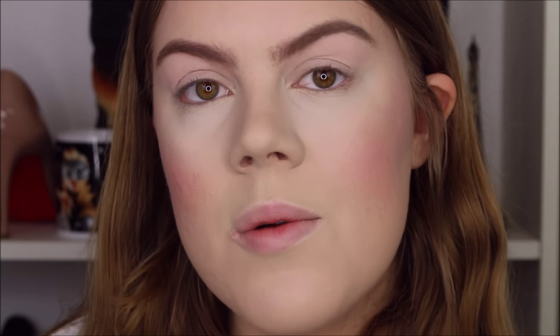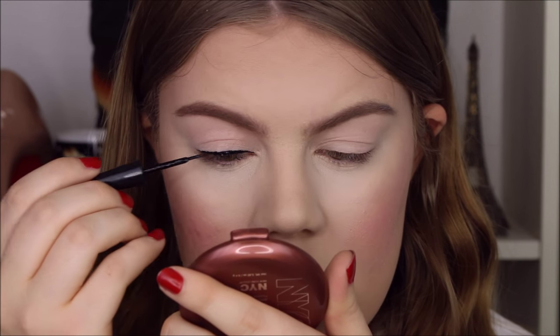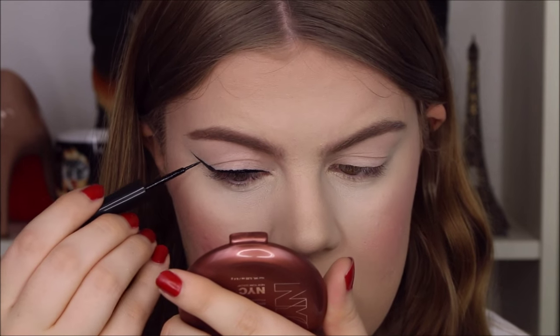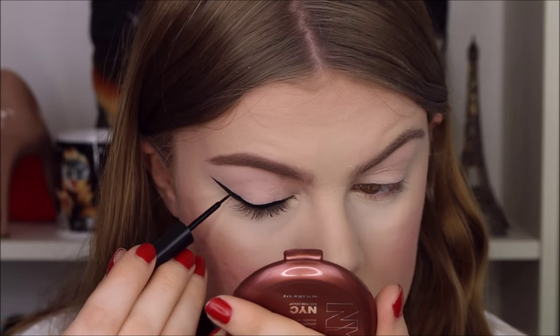For my eyeliner, I'm going to use e.l.f liquid liner in black, and I'm just going to do a simple winged liner. I do a look like this, and now comes the hard part, which is matching up the other eye.